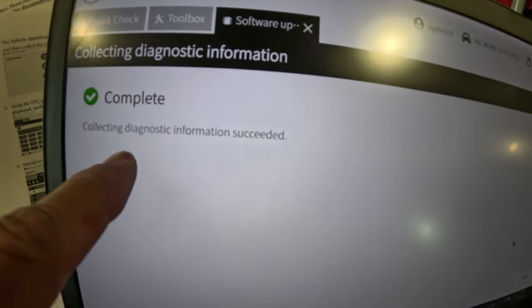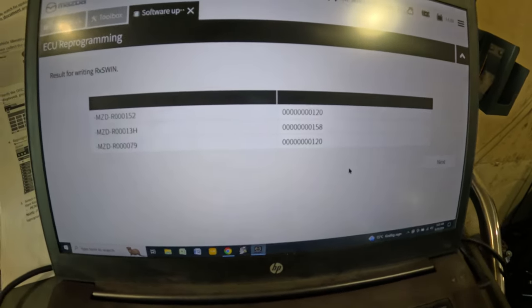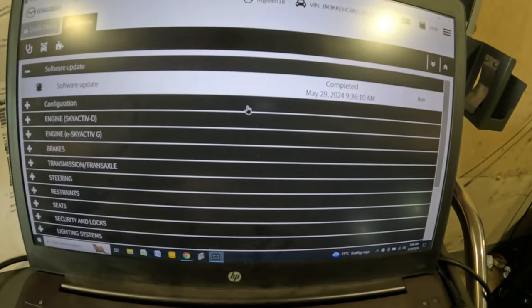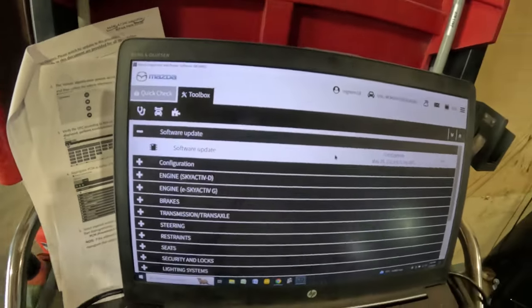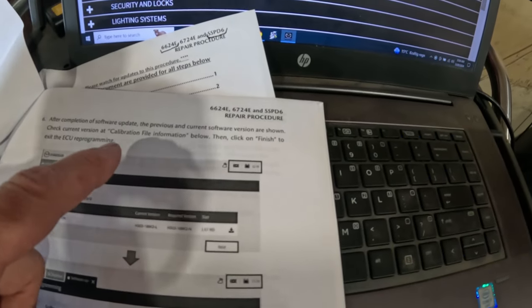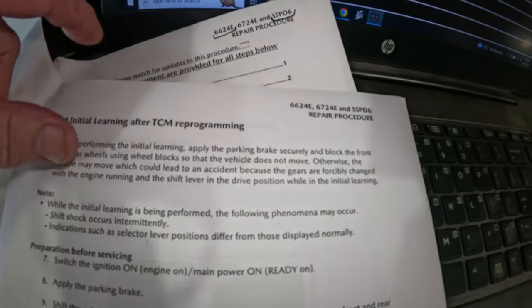The programming has completed and diagnostic information has been collected — we'll need to send that to Mazda. Hitting next shows the results of the writing. We hit finish and return to the software update screen. Now we need to perform the TCM initial learning procedure since the TCM was programmed. The current software version is shown along with calibration files.